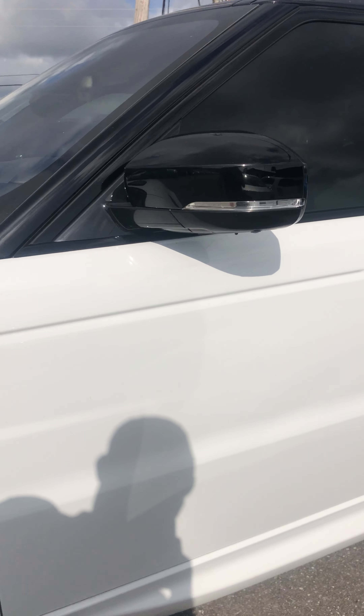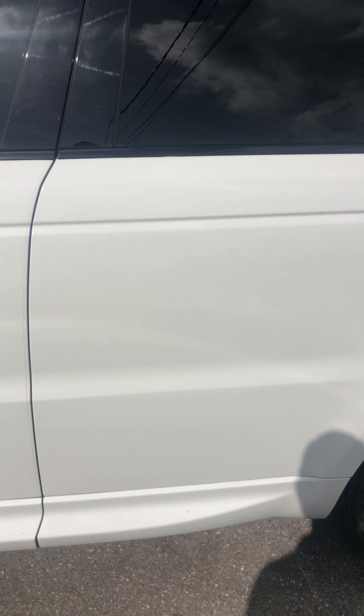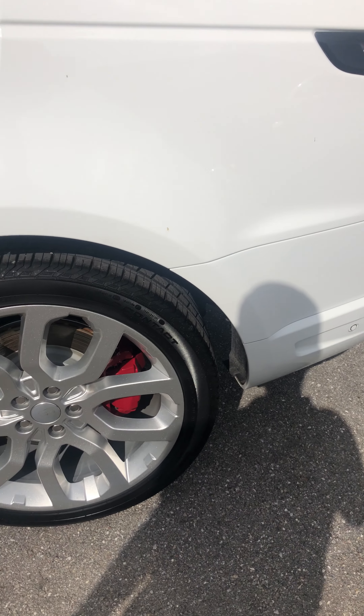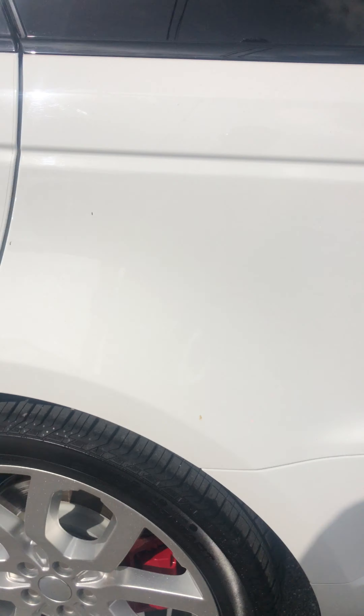Driver door looks fantastic — no scratches, dents, or dings. Handle's in great shape. Rear door on the driver's side looks excellent. Rear quarter panel looks fantastic on the driver's side. Rear wheel on the driver's side looks great, no curb rash. Again, a matching set of new tires.